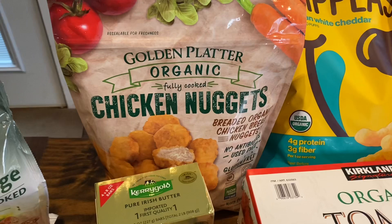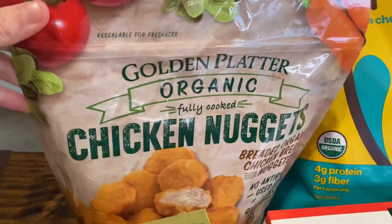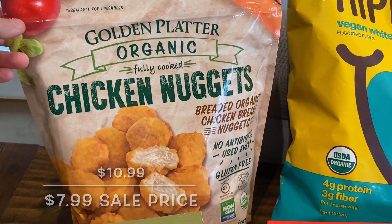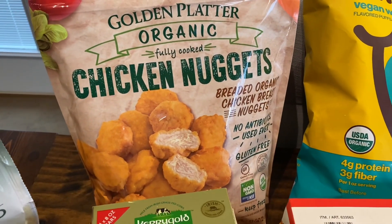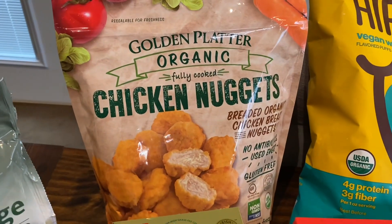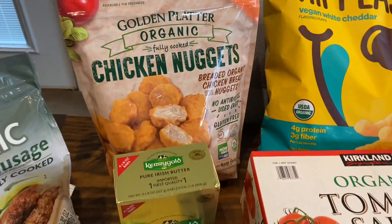And then this was on sale as well. This is the organic fully cooked chicken nuggets and they're gluten-free. I have never found gluten-free chicken nuggets that are organic as well, and for this price you cannot beat that. So I definitely scooped that up while I was there.